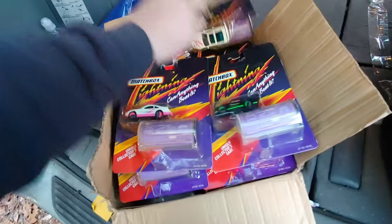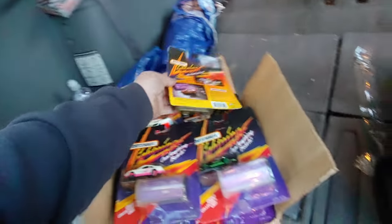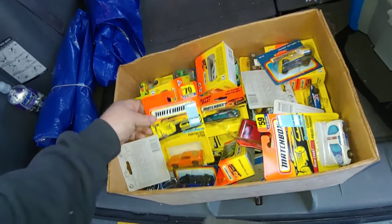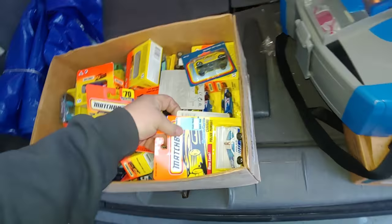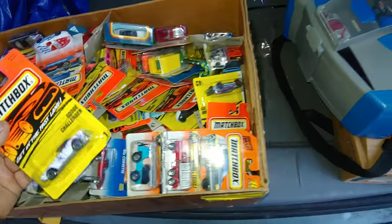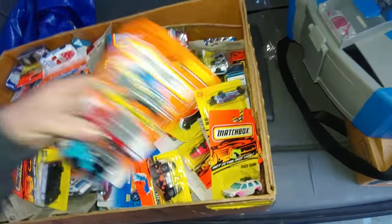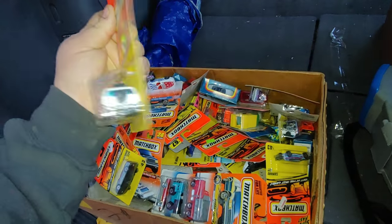Some newer stuff. Some Johnny Lightnings. What's the date on these? '91. A lot of them — it's pretty cool. Early 90s, looks like some older Matchbox too. Another box — early 90s, maybe some 80s stuff in here. A lot of '91. Pretty cool though.